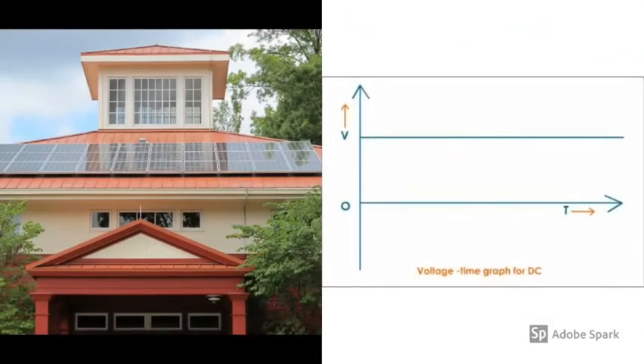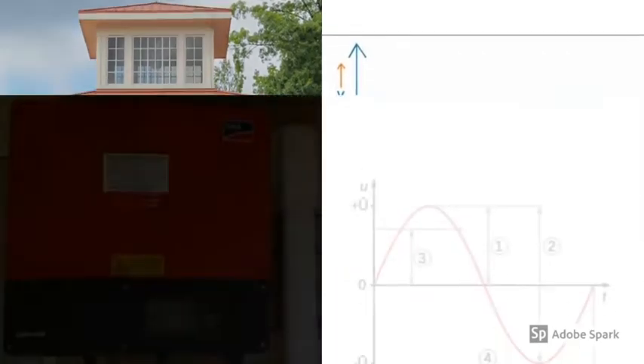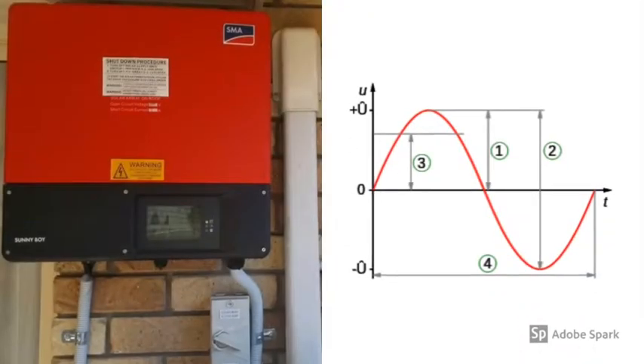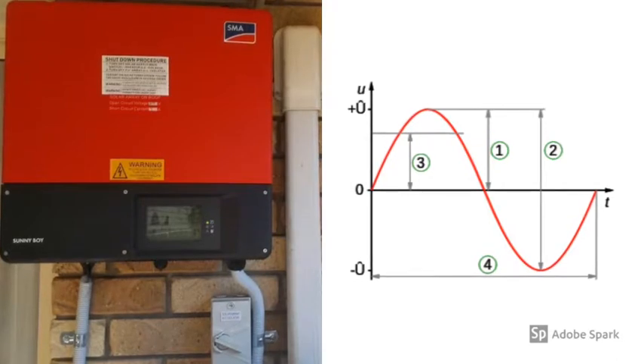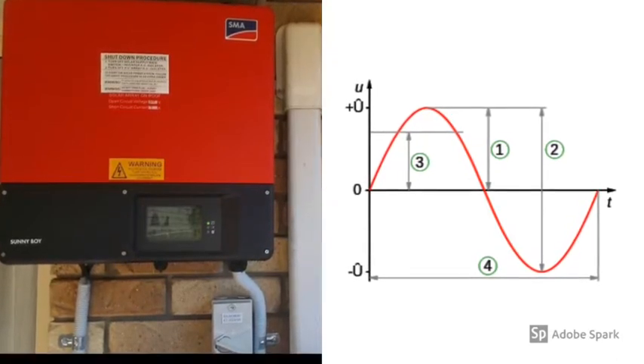Solar panels generate direct current electricity from sunlight. Next, an inverter changes DC electricity into AC electricity — the electricity form we get from the network.